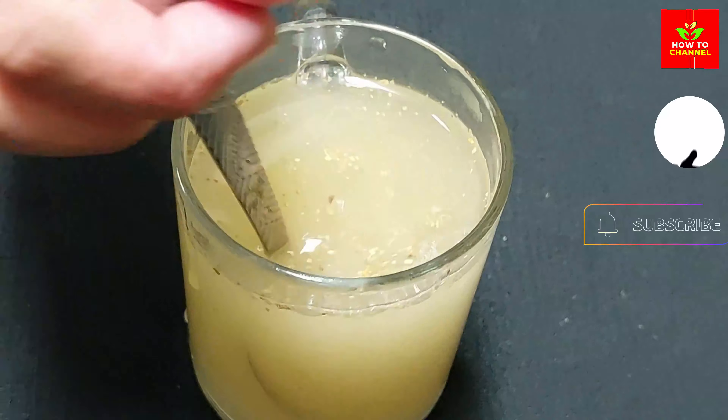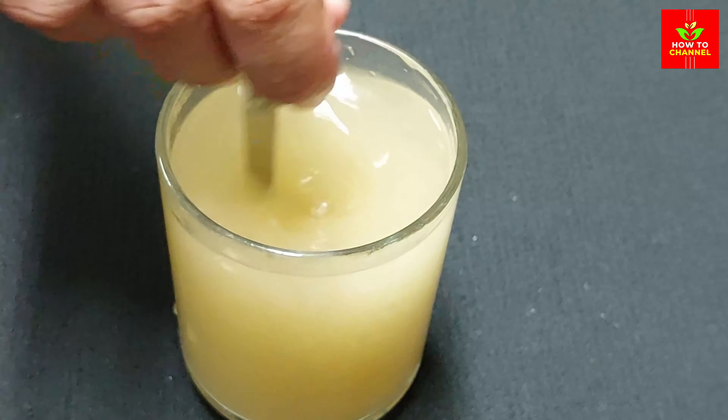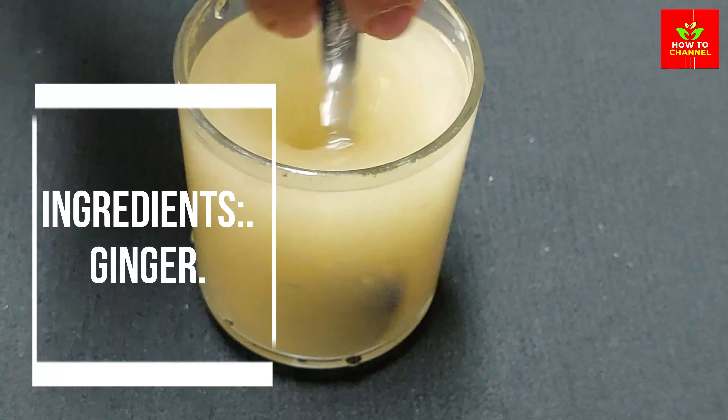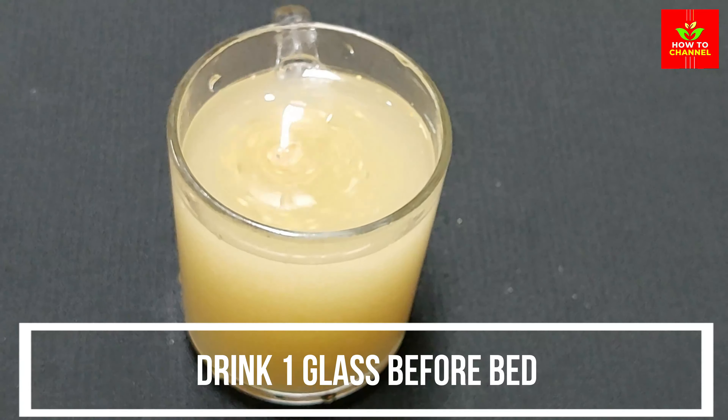Ginger may have anti-cancer properties due to gingerol and various other antioxidant and anti-inflammatory compounds. Ginger's antimicrobial properties can make it useful for fighting bacterial and fungal infections.